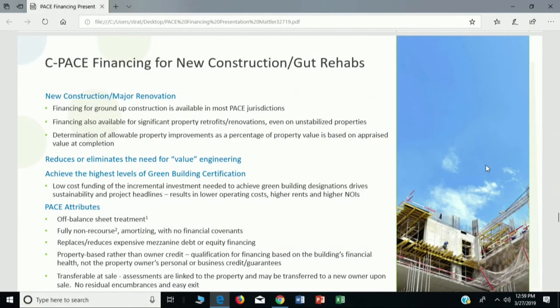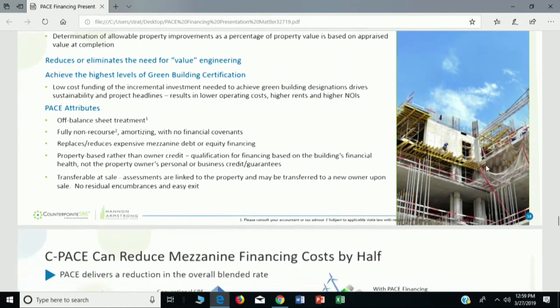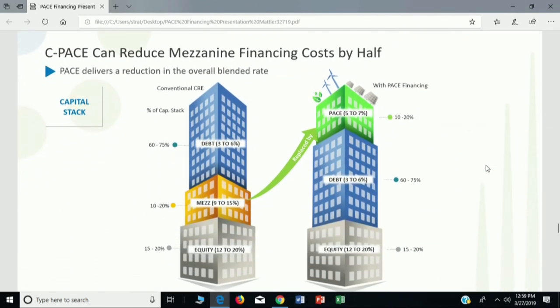PACE is great for financing new construction and gut rehabs, because virtually all of the building infrastructure being replaced is a possible PACE project, lowering the cost of capital for value engineering or PV solar. My name is Bob Matler. You can reach me at 248-762-4370 or by email at greenps14@gmail.com. I appreciate the opportunity to show how the power of PACE can help you become more environmentally sensitive, and more importantly, put green in your pocket through lower energy and water bills today. Thank you.